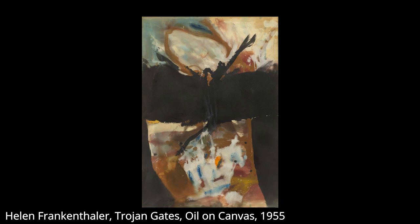Helen Frankenthaler's oil paintings are a rare experience — not just for their visual qualities, though the works are beautiful. These paintings are outstanding for how they both embrace and subvert the notion of liveness in painting.